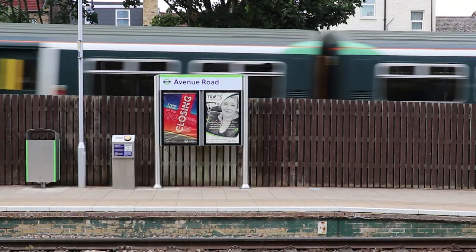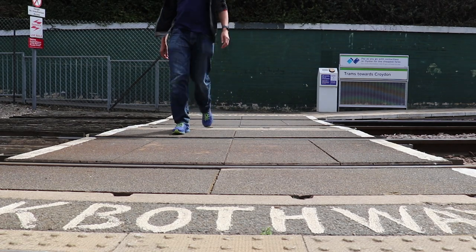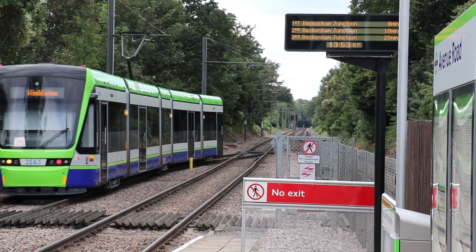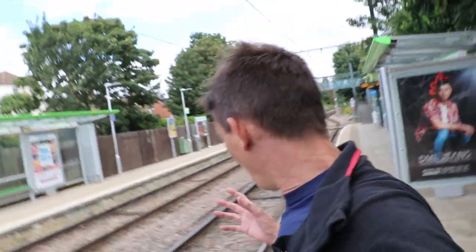With that last tram gone, I really have got the whole station stop to myself. There's a proper nothing here — and we often talk about how there's 'nothing,' but to either side it's just residential roads. There are no shops; all there is is the bridge.